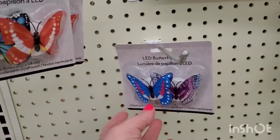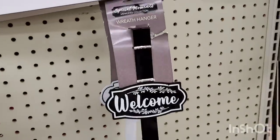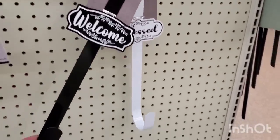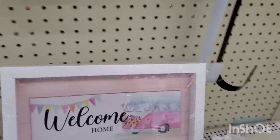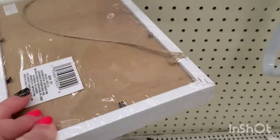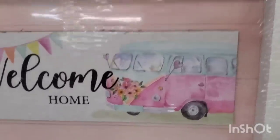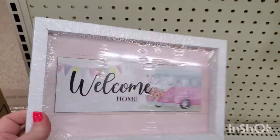They also have LED butterfly lights — a two-pack for $1.25 in blues and oranges, with only three left. There are Special Moments wreath hangers saying 'Welcome' and 'Blessed,' and one large heavy frame that says 'Welcome Home' with a Volkswagen bus — amazing for $1.25.